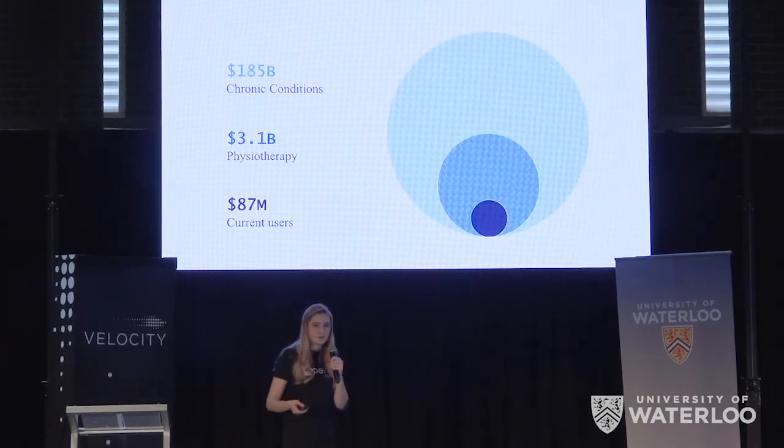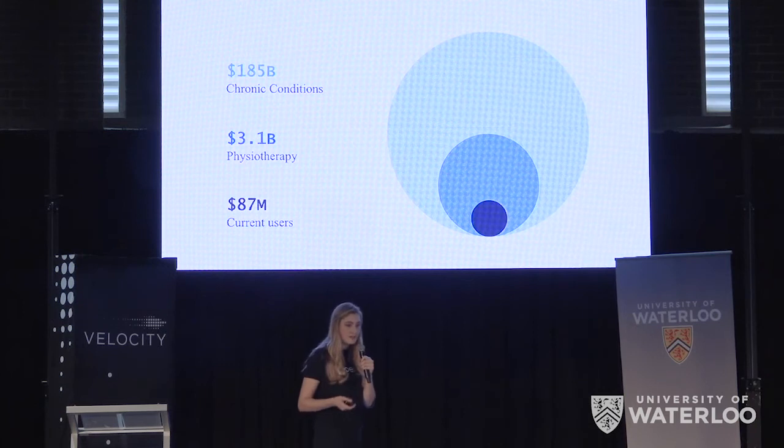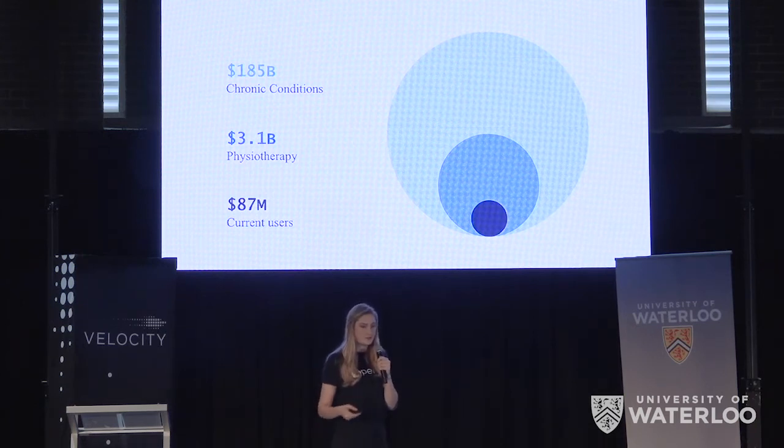Further down the line, we plan to expand our product line, including embedded clothing so that we can treat chronic conditions such as arthritis.